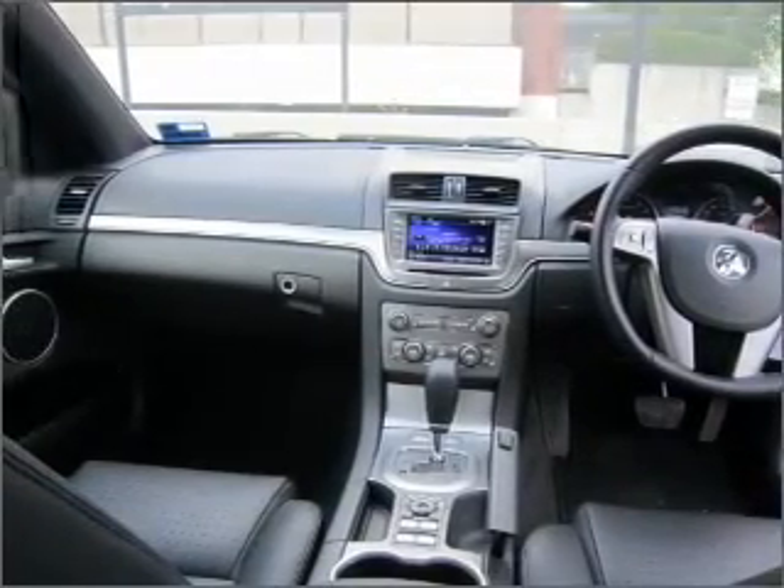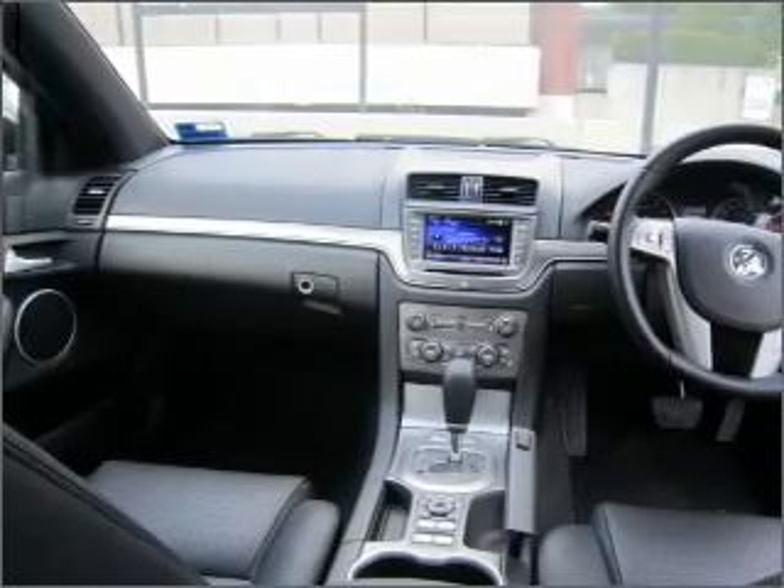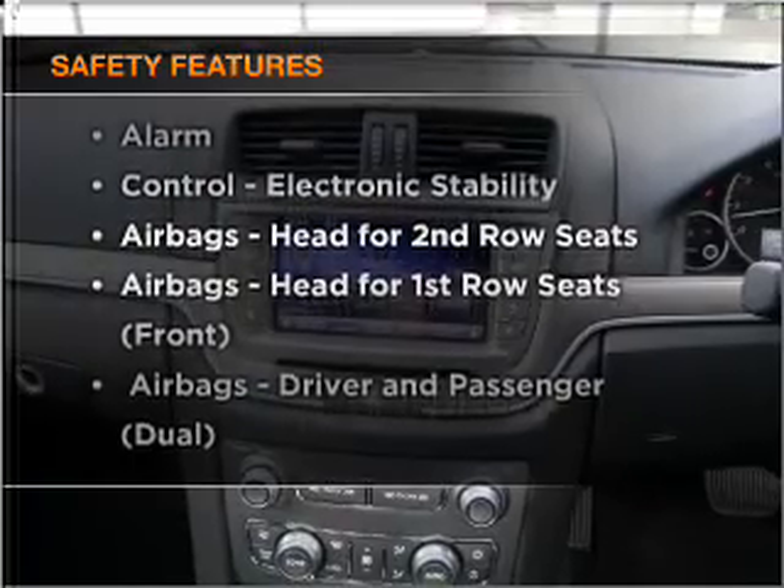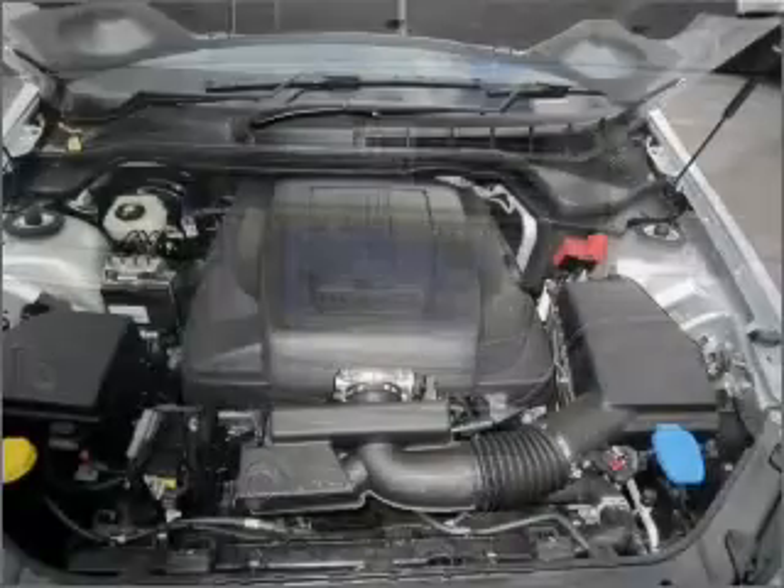The anti-lock braking system will help deliver you safely to your destination. And for your peace of mind, the following safety equipment is included. Call today to schedule a test drive.